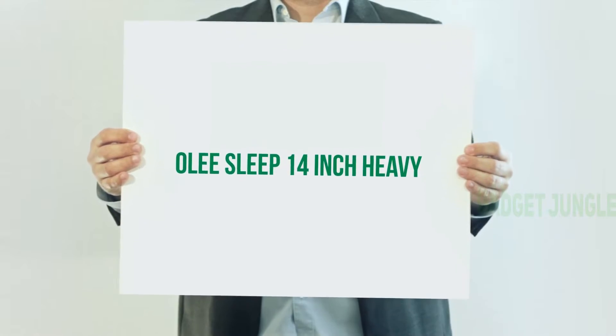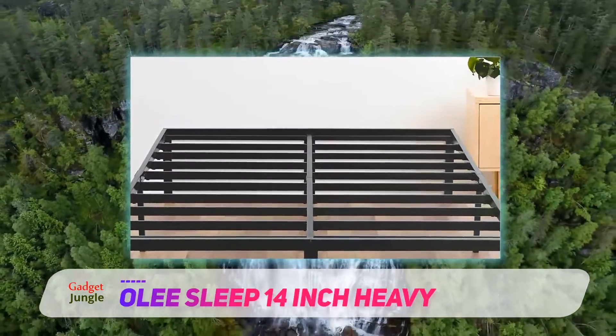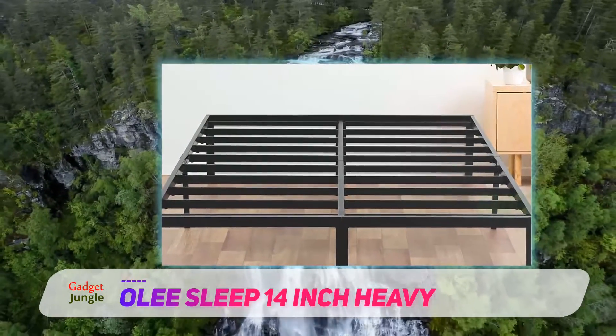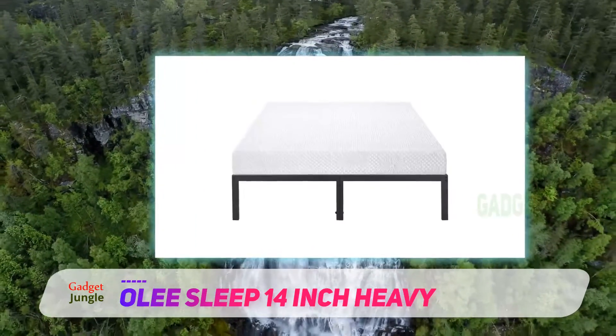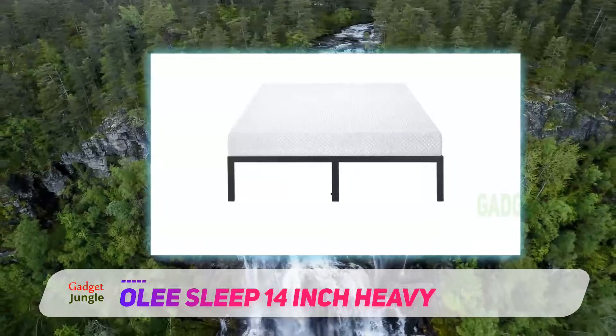Olay Sleep 14-inch Heavy-Duty Steel Slat Bed Frame. Bed frames can vary quite a bit due to the different types of steel used, whether there is storage space under the bed, the bed-specific assembly, and other miscellaneous factors. The Olay Sleep 14-inch Heavy-Duty Steel Slat Bed Frame stole our number one spot because it can do it all.